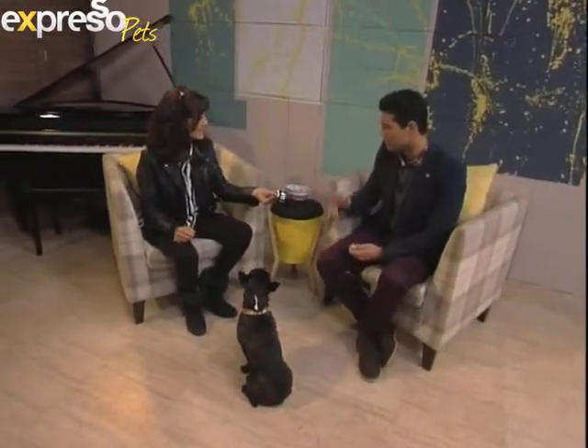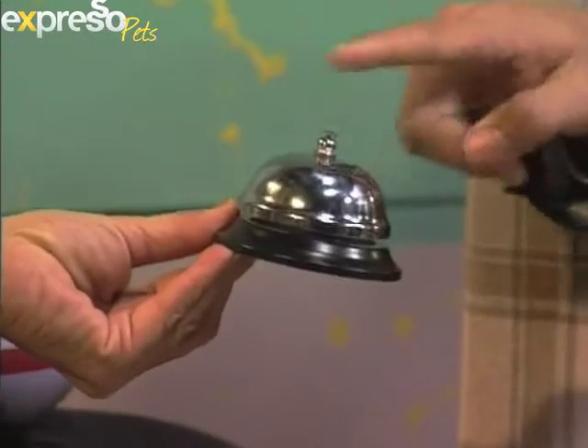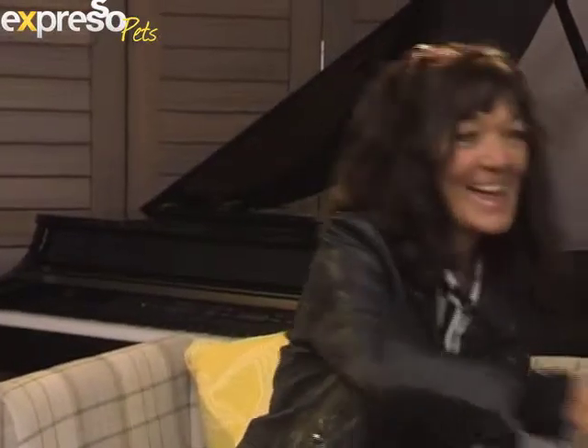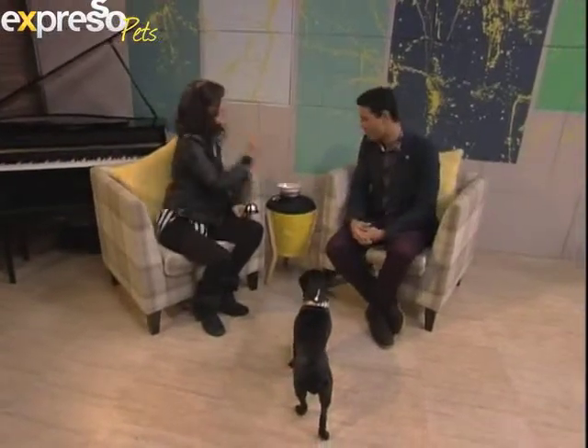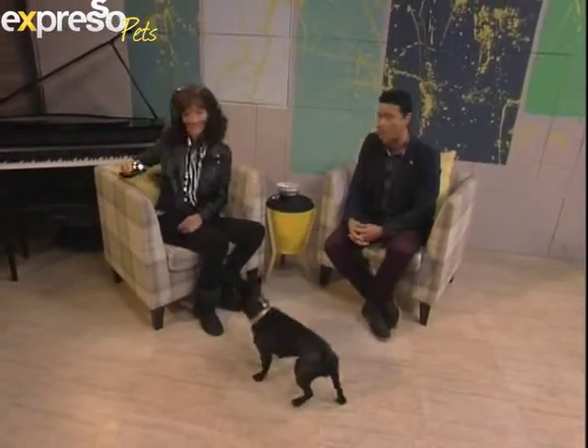What is this? This is a bell — a desktop bell. Just to remind you how clicker training works again, because that's what we're going to do. You can see the host is well trained already — she rang the bell and got a jelly bean as a reward, just like the dogs will.